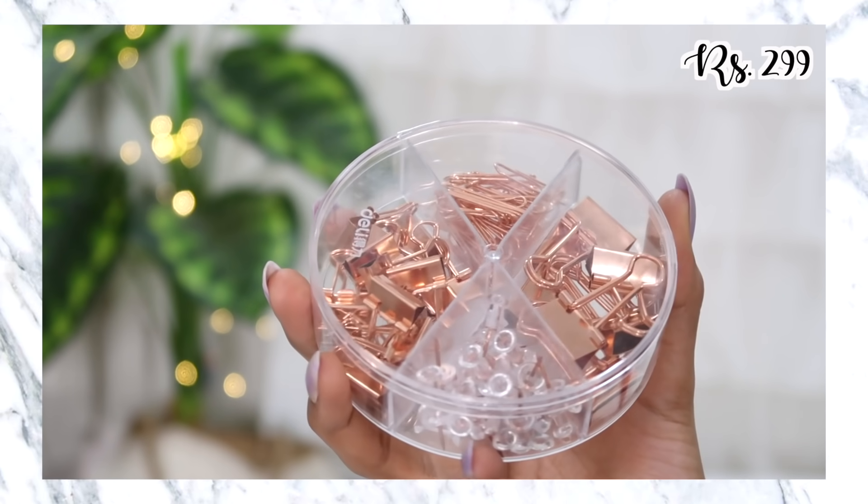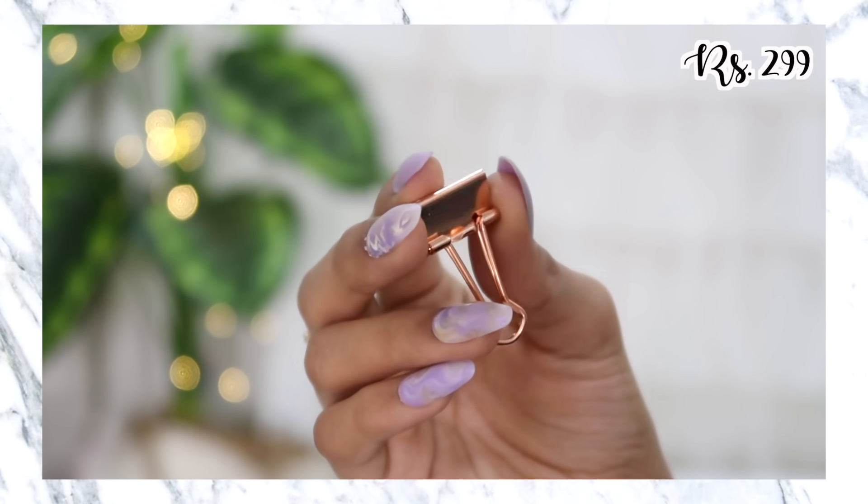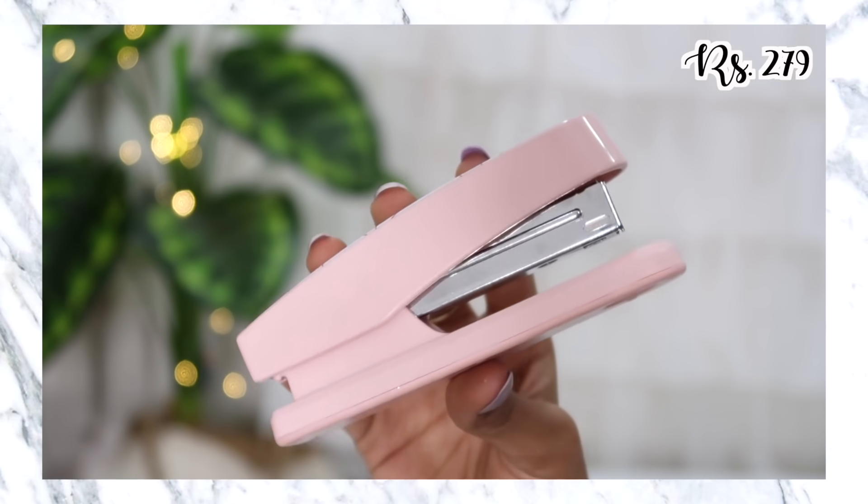I got a few more stationery items. The first is a kit which has push pins, paper pins, and some rose gold pins. Paper pins don't come in use for me that much personally, but I do plan to get a softboard so the push pins are definitely going to come in handy. I also end up using the other pins quite a lot, and I didn't have any at my studio, so I picked this one up.